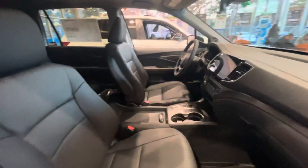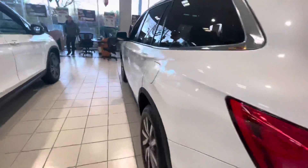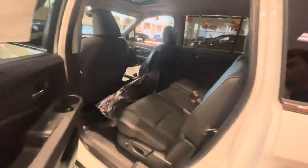Full leather interior, has heated seats, power tailgate, all wheel drive. Beautiful black leather interior.